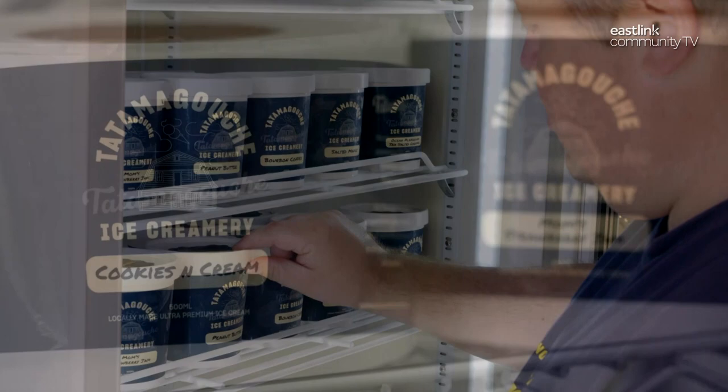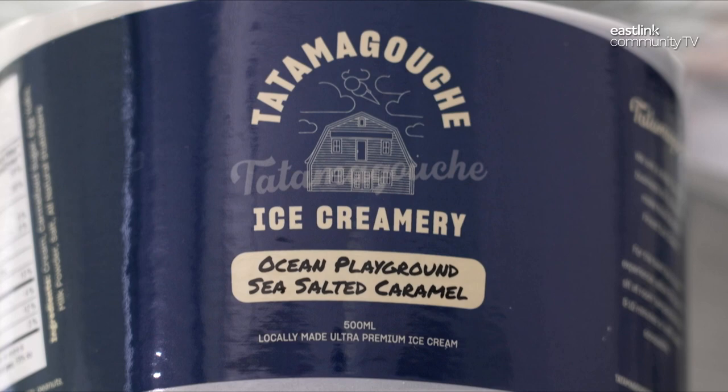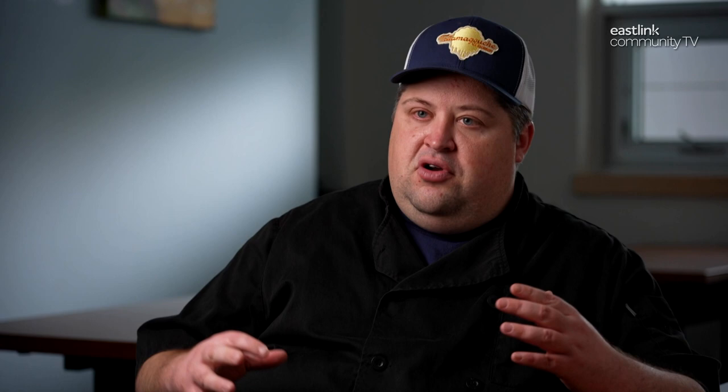The second factor is air content, or what we call overrun. All ice cream has air whipped into it — otherwise it would just be a frozen block. A commercial brand at a grocery store might have 100% to 120% overrun, meaning up to 60% of that tub is actually air and as little as 40% is ice cream. With our ice cream, we have 40% overrun, meaning only 20% of our tub is air and the rest is ice cream.